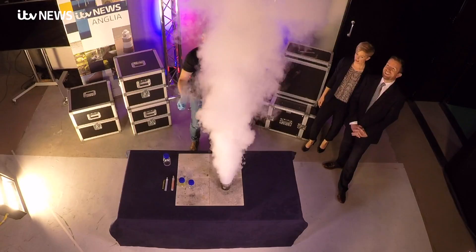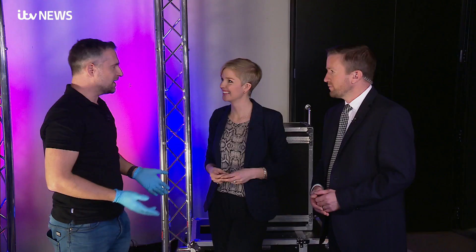I can do things that perhaps primary schools can't do because they haven't got the training or the resources. And let's face it, if a fireball is not going to get you excited about science, what is? That's why I like doing the big, bold stuff.